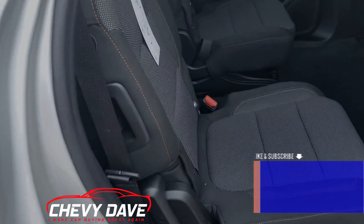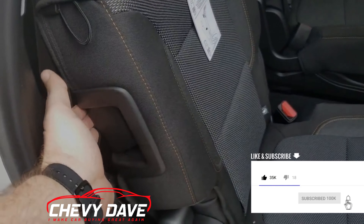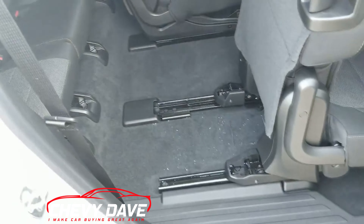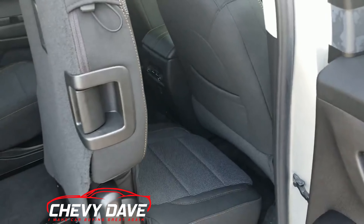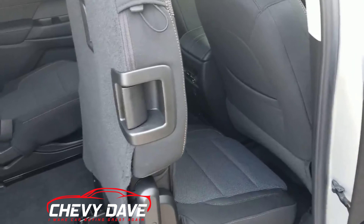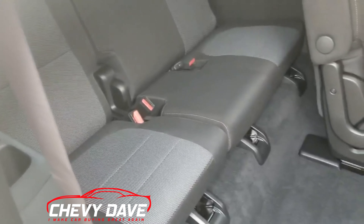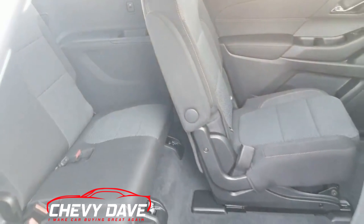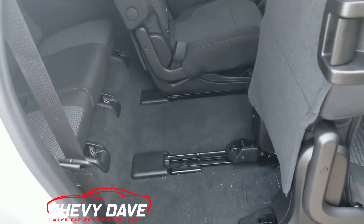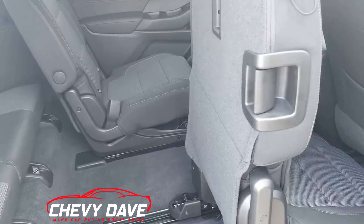Something I do on all my third row vehicles is show you the ease of getting into the third row. On the passenger side, which is usually where you pick up your kids or grandkids, you just pull on that lever right there and it slides all the way up. You could still have a front-facing car seat in here and it's not going to hinder how much room there is to get into the third row. There's quite a bit of room to get into that third row from the second row.